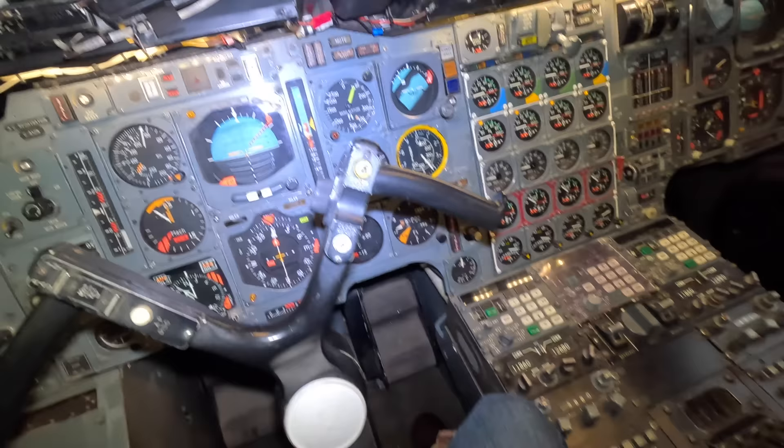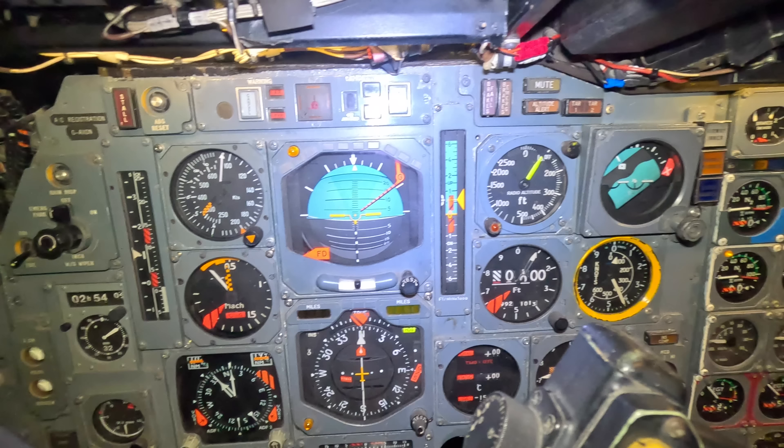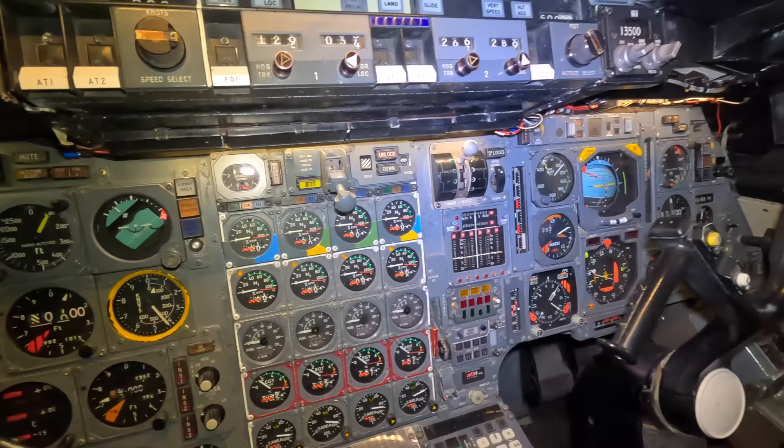Directly in front of the captain is the artificial horizon, compass, airspeed indicator and Mach meter. There's also the rate of descent indicator, radio altimeter and pressure altimeter. These instruments are mirrored on the co-pilot side. Up here you have instruments for the autopilot, and below are the multiple parameters for the Rolls-Royce Olympus engines number one, two, three and four.